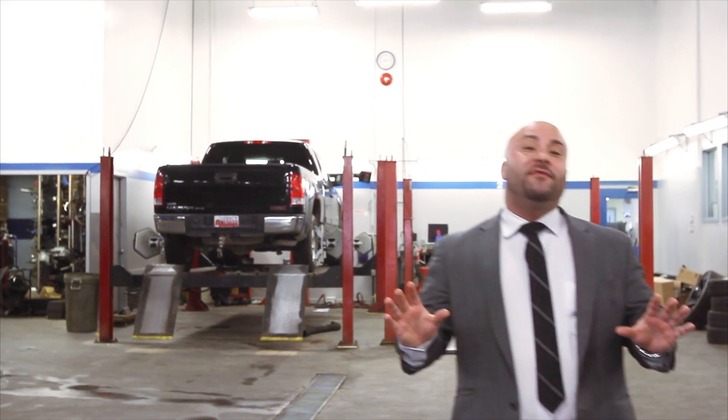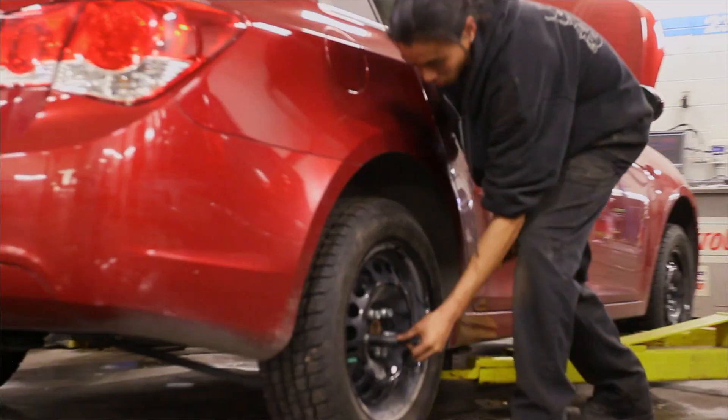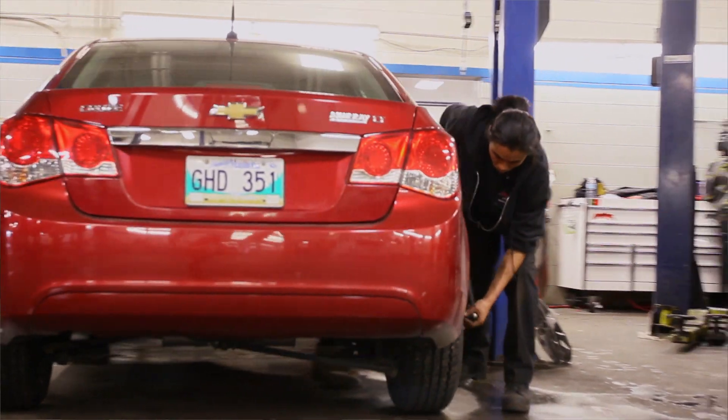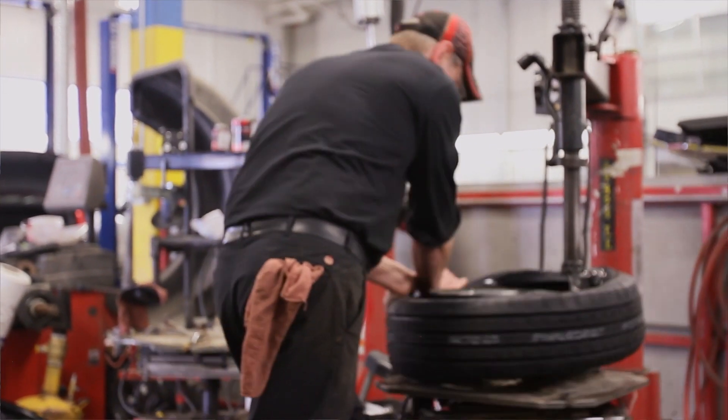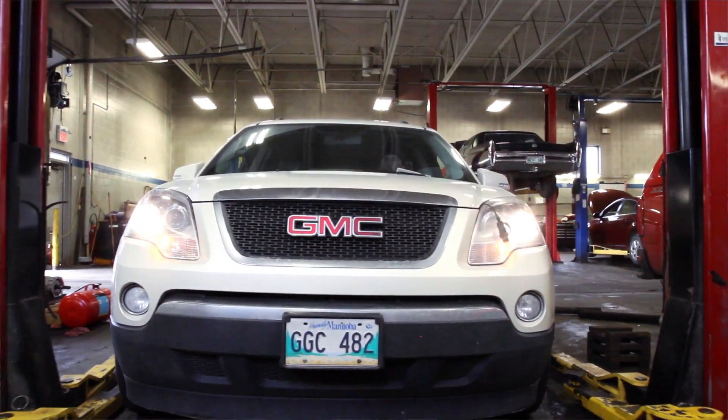Now at Jim Gauthier Chevrolet, we service all makes and models. We have over 30 service bays and highly trained technicians that are going to be able to handle anything that happens with your vehicle — service, maintenance, whatever you need — we're going to get you in and out as quick as possible.